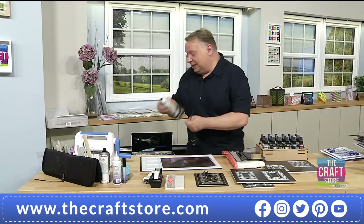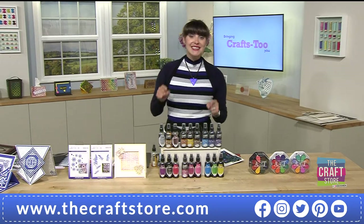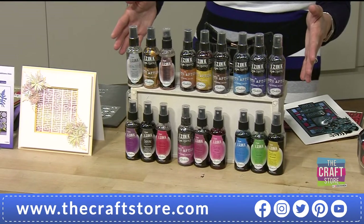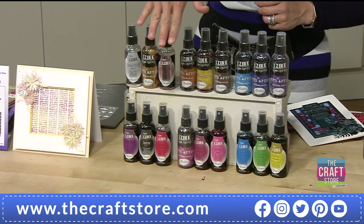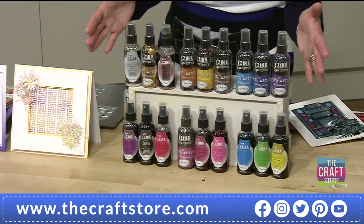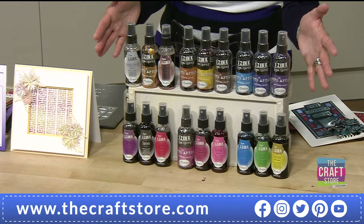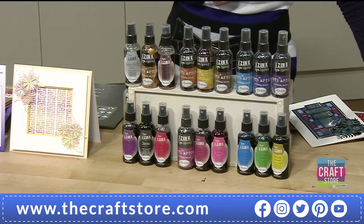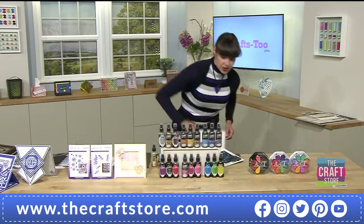Here they are - look at these beautiful inks. You can get all 18 inks - maybe you haven't started your collection, well here it is. You've got all 18 of these, and you can get sets of three as well. I would want the complete collection. You can spread the cost - two payments of forty-four pounds and forty-seven pence. Item number 780 099.